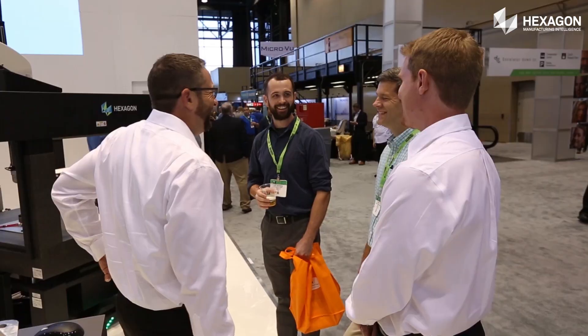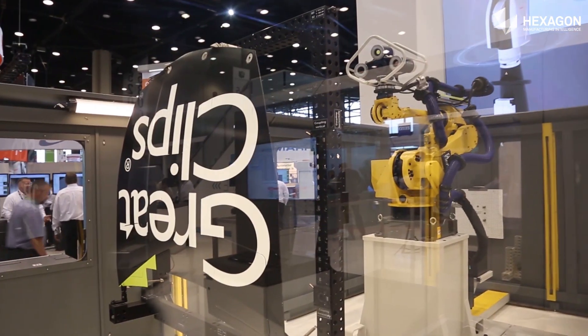Have a question? Our industry experts will be on hand to provide valuable one-on-one time, helping to meet specific customer needs.